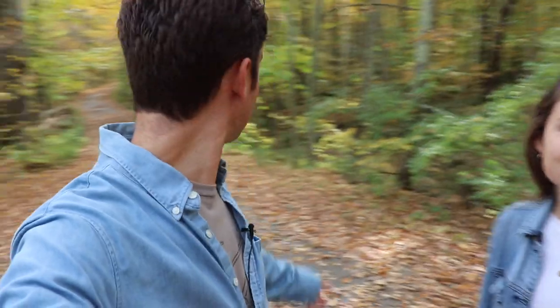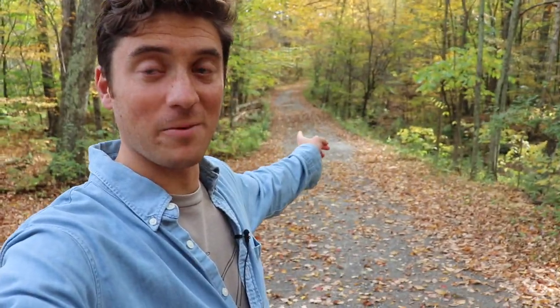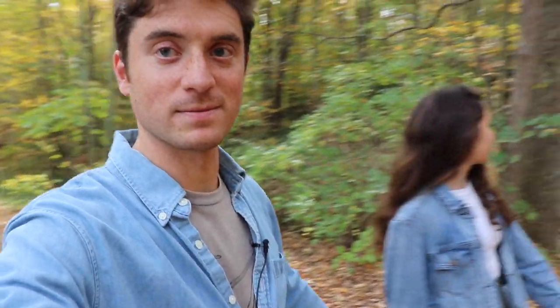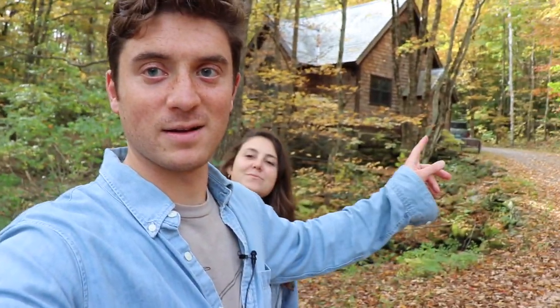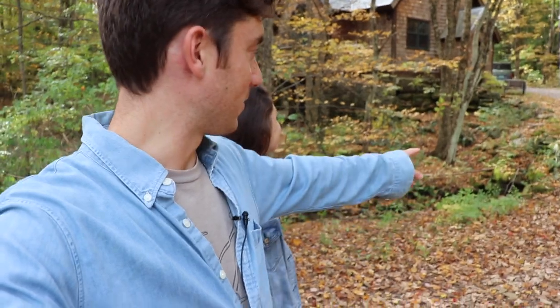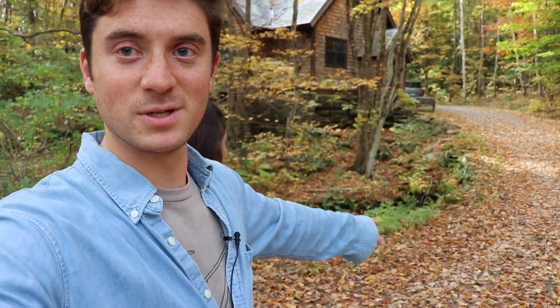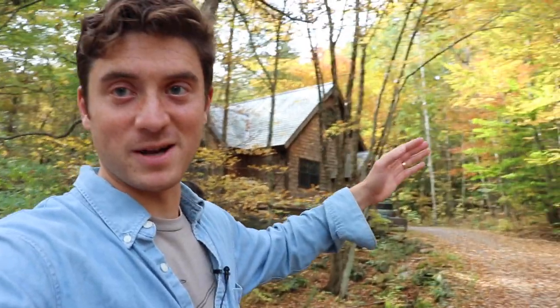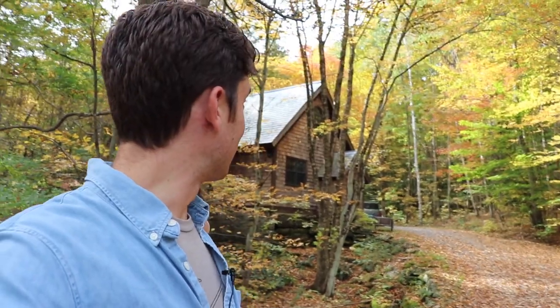We're here at this bend in the driveway where the driveway goes down that way, and there's a stream running in this direction. The cottage is right there with the little stone bridge and the water flowing underneath it. The colors here — the sun's just hitting it just right — it looks like a paintbrush. It's really cool.